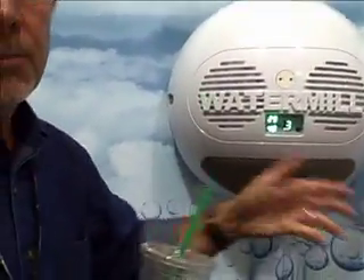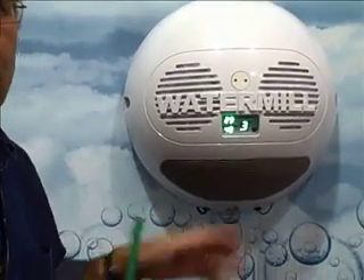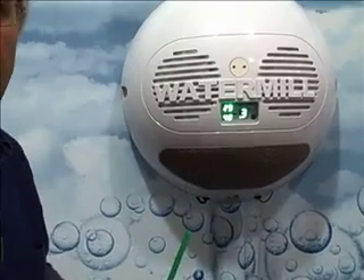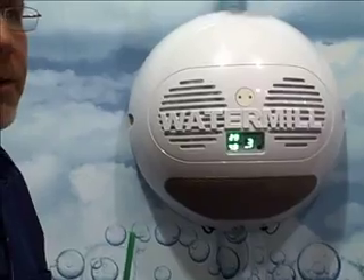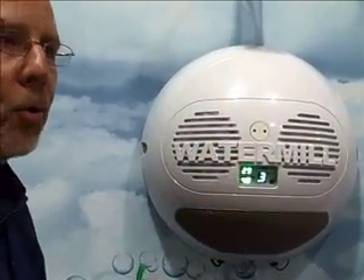Once it's out of the system, we can plumb it to anywhere you want in your kitchen — to a spigot at your sink, to a water cooler, or to your fridge where you've got the water from the door. So you've got fresh drinking water 24 hours a day made right from your own machine.